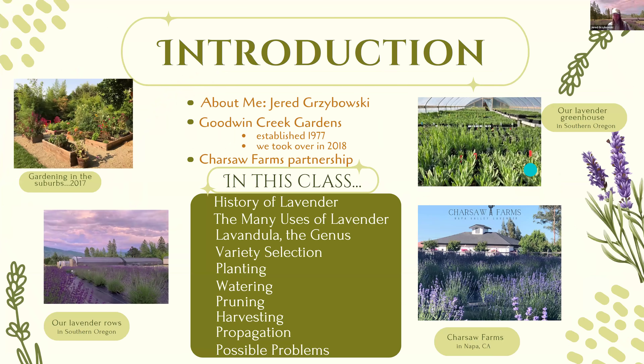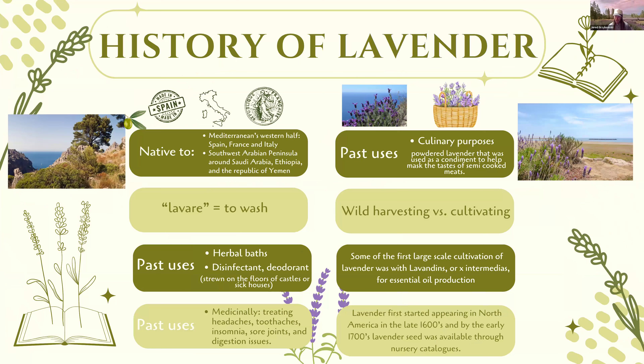Let's look at a brief history of lavender. People have been excited about lavender for thousands of years. Most lavender species that are widely grown today are native to the mountainous regions of the Mediterranean's western half, including Spain, France, and Italy, with some species even coming from the Southwest Arabian Peninsula. Lavandula stoechas is by far the species with the widest spread, covering pretty much all around the Mediterranean.